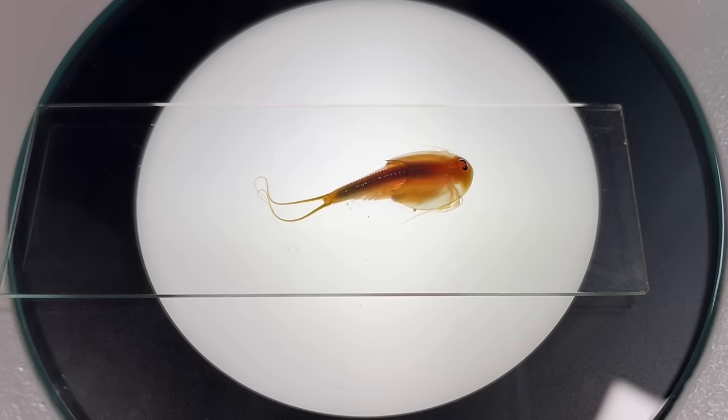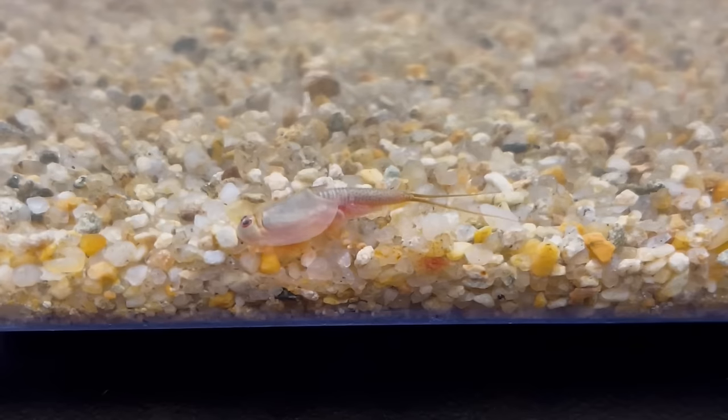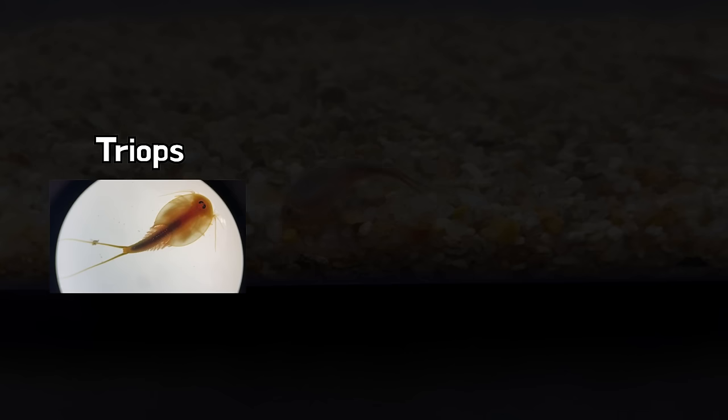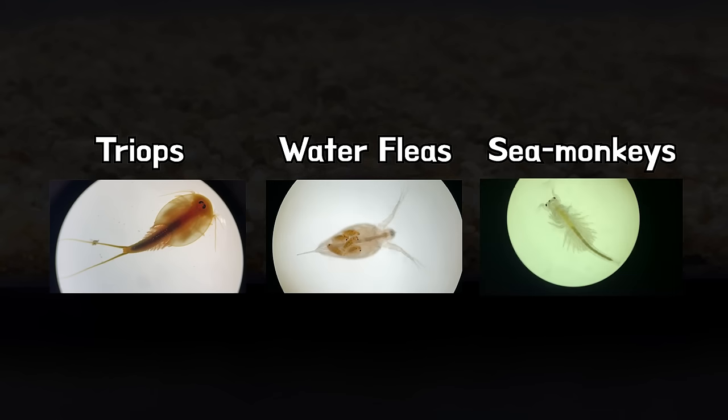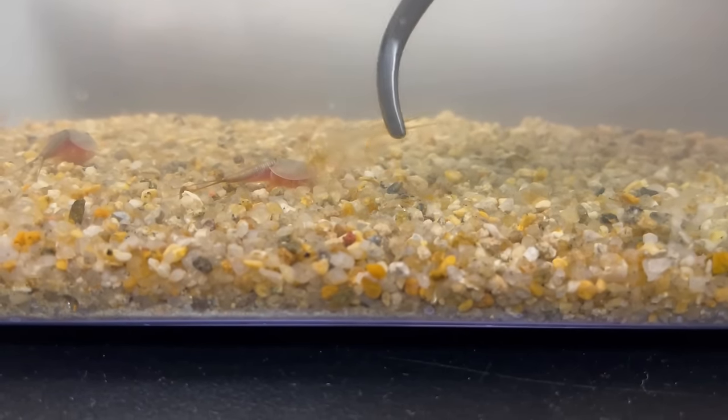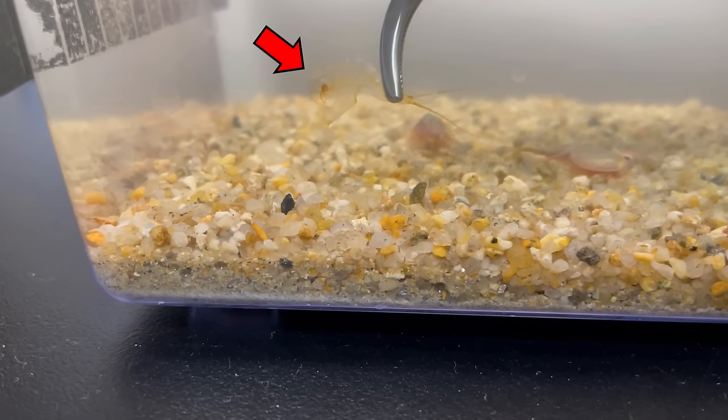It looks like a horseshoe crab. What kind of creature is this? Triops belong to Branchiopoda, a class of crustaceans. Triops are similar to water fleas and sea monkeys. This transparent substance in the fishbowl is the exuvium.